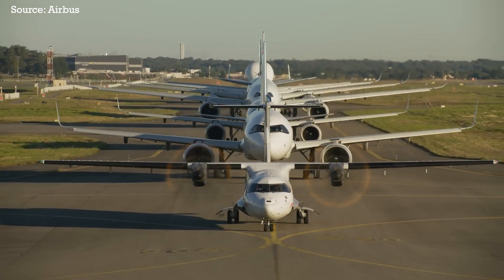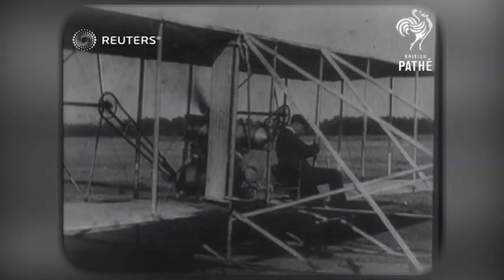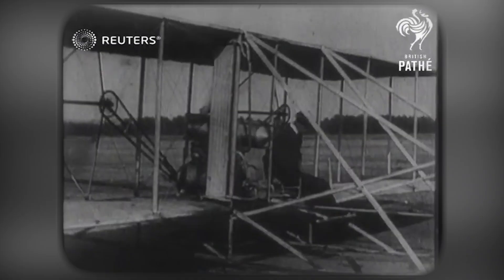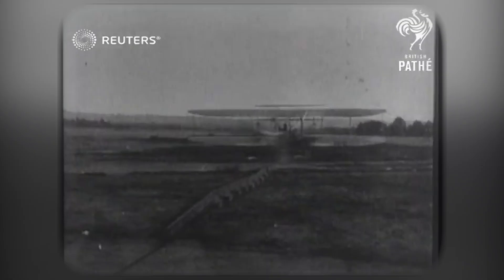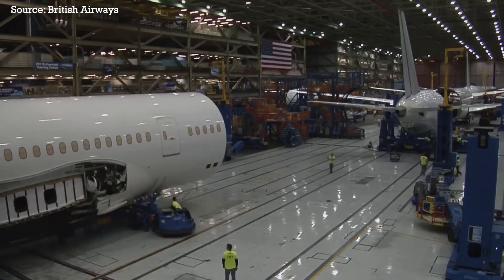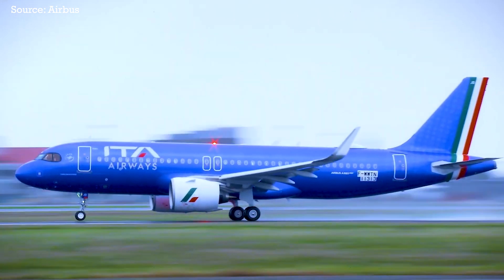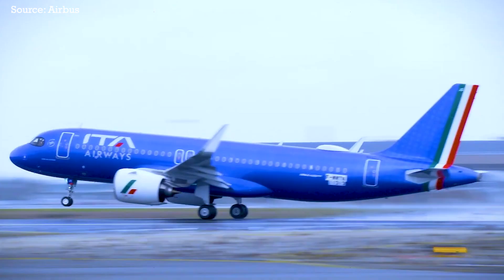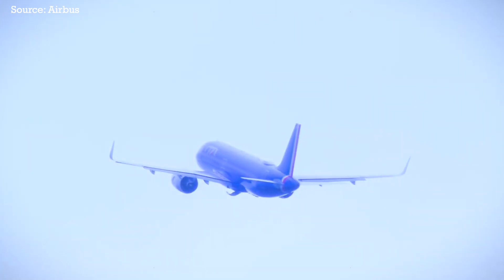Last but certainly not least, Airbus wants to optimize the airframe itself. The materials used to build planes have changed dramatically since a wooden Wright Flyer with fabric wings made its first flight more than a century ago. In the early decades of aviation, wood was quickly replaced with stronger metals such as aluminum. Beginning in the 80s, planemakers shifted towards carbon composites, which are not only lighter weight but also stronger. Now Airbus is exploring newer materials such as biomass composites and thermoplastics that could reduce weight even further, improving fuel efficiency.